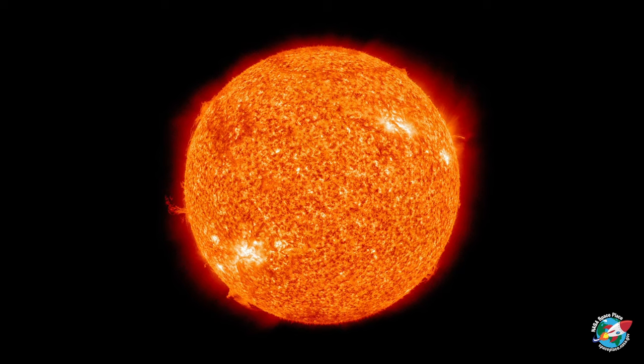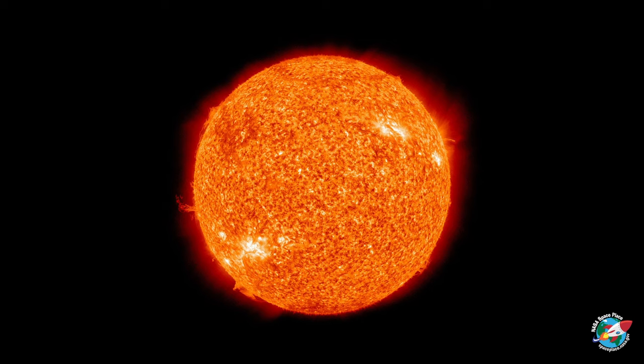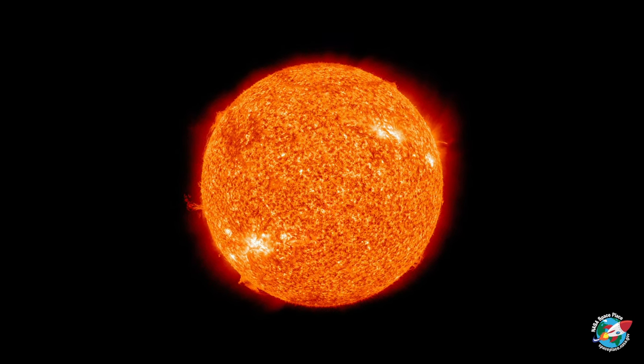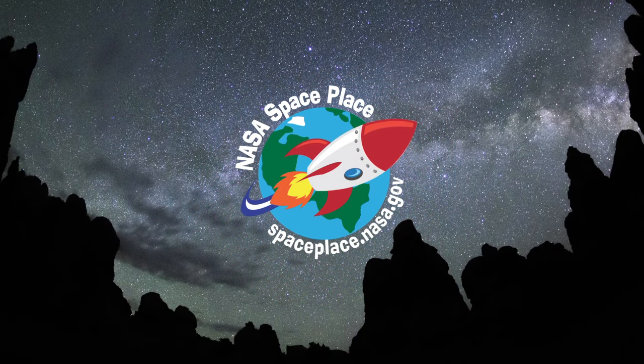Learning more about these far-away nebulae helps us better understand the life cycle of stars, including our Sun, the most important star to our life here on Earth. Learn more about our universe at NASA's Space Place.